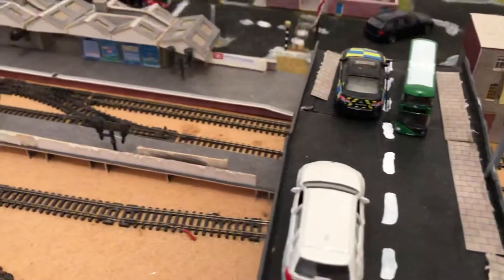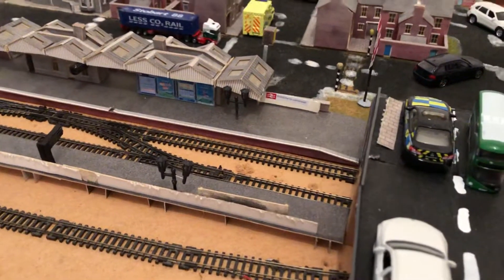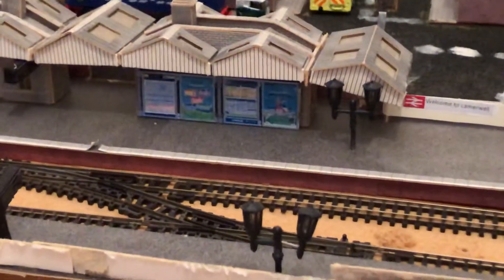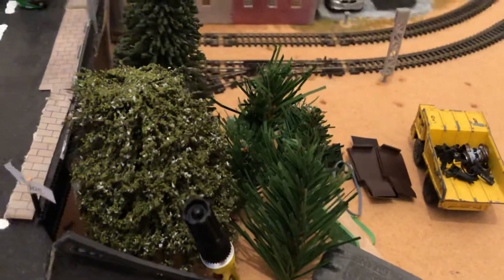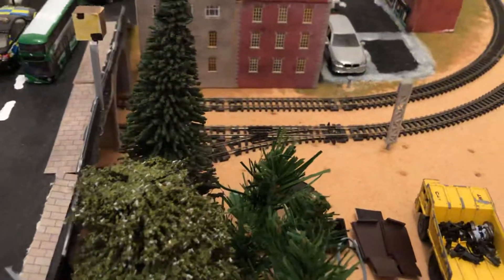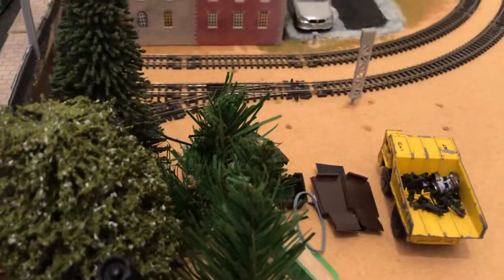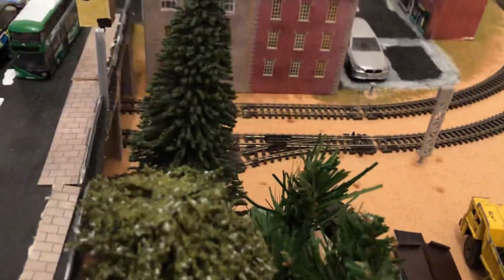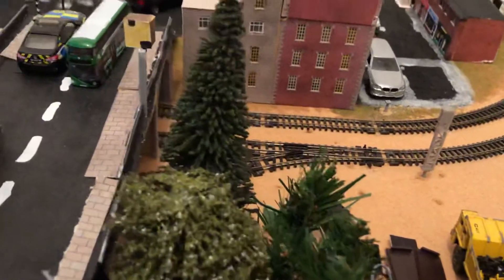We're going to move over to Camelwell station, where not much has changed recently other than an information board which has been added to the station. A load more trees have been installed near the railway and near the bridge as well, so hopefully that tree won't collapse over the railway line, because it is a very tall tree and if it gets any taller it will have to be cut down.